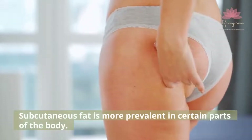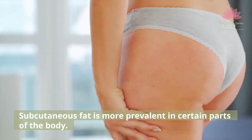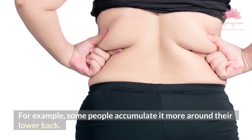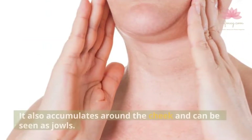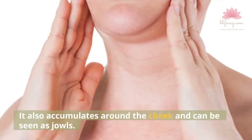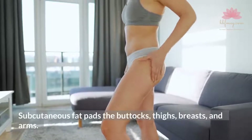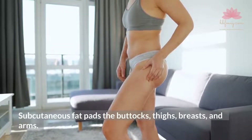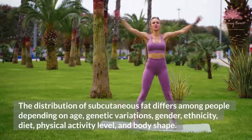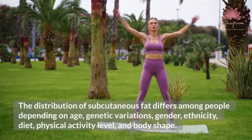Subcutaneous fat is more prevalent in certain parts of the body. For example, some people accumulate it more around their lower back. It also accumulates around the cheek and can be seen as jowls. Subcutaneous fat pads the buttocks, thighs, breasts, and arms.